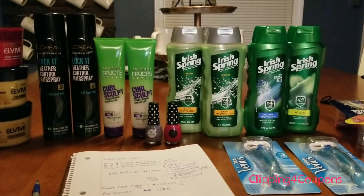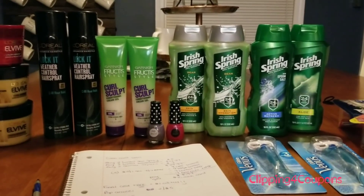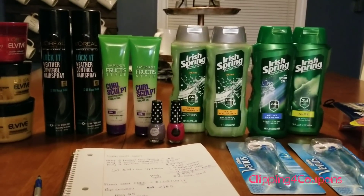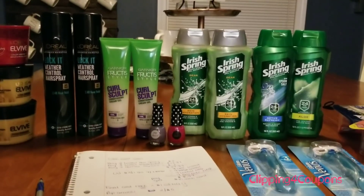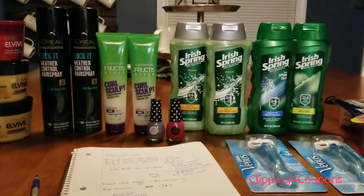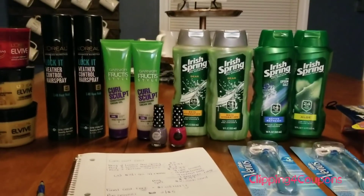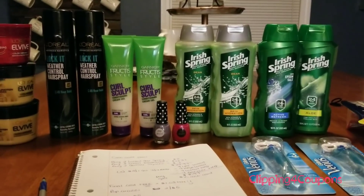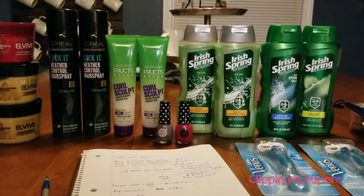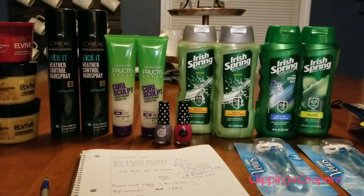Hi everyone, welcome back to Clipping for Coupons with Allie. I am here today to share my CVS haul for the week of April 7th through the 13th of 2019. There are some awesome deals this week, a lot of freebies. I did decide to take advantage of the cash card deal this week, and that is what has delayed me uploading my CVS haul. I wanted to follow all of the coupon limits, so I did have to break these transactions up into three different days.